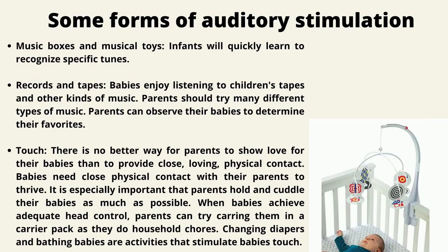Music boxes and musical toys: infants will quickly learn to recognize specific tunes and recordings. Babies enjoy listening to children's music and other kinds of music. Parents should try many different types of music and observe their babies to determine their favorite songs or styles.